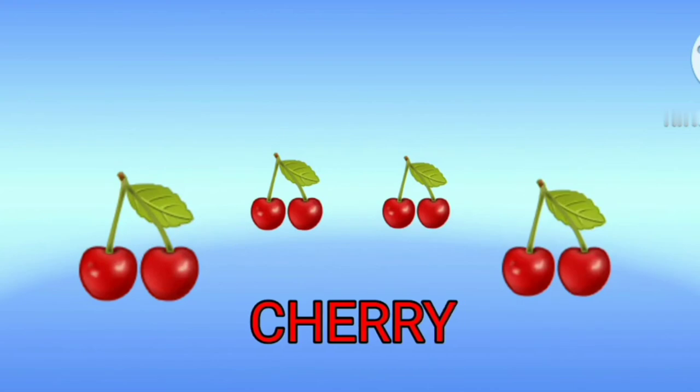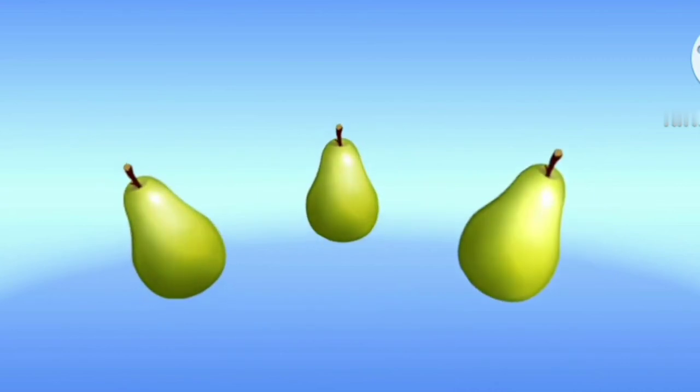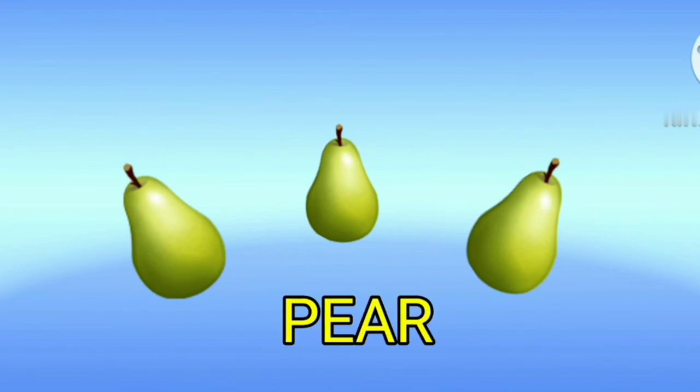Cherry. This is a cherry. Peel. This is a peel.